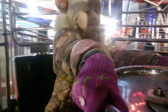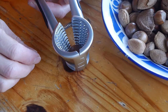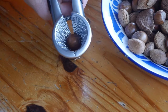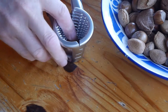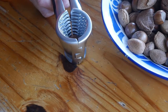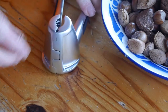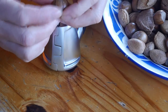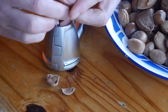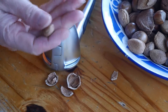It feels a lot safer than the last one anyway. Place the nut at the base of your unit — let's just try squeezing this. Make sure you press down. That sounded like a broken nut. Broken nut, but a whole perfect kernel.